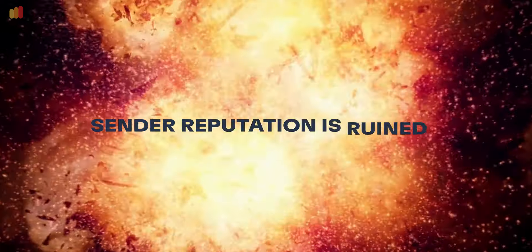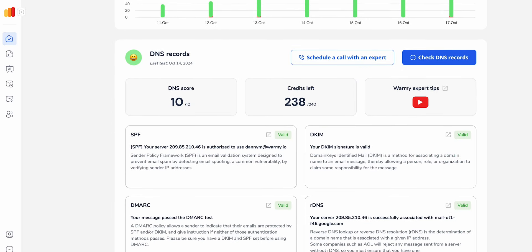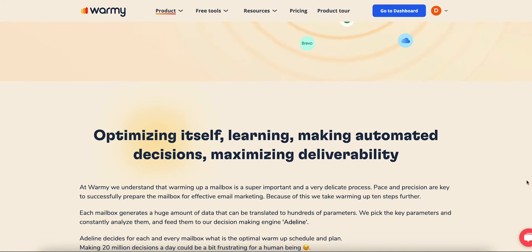Are your emails going to the spam folder instead of hitting the inbox? Striking the right balance between your warm-up and your outbound emails is key to making sure that those emails land in the primary inboxes. Here at Warme, we specialize in email warm-up and email deliverability. Make sure to go and check out our link down below to our 7-day free trial where you can try this out for yourself.